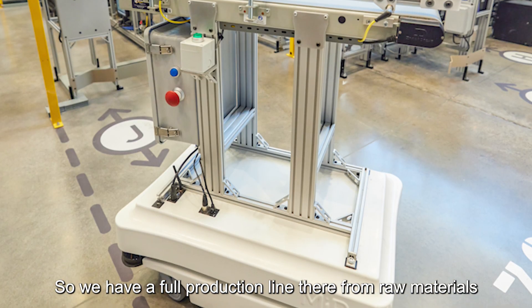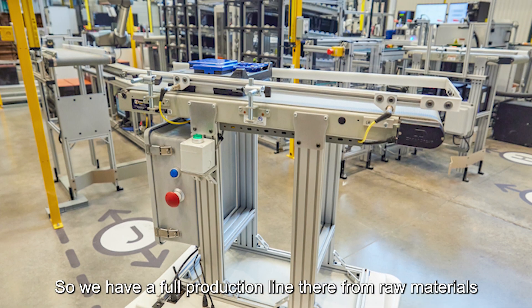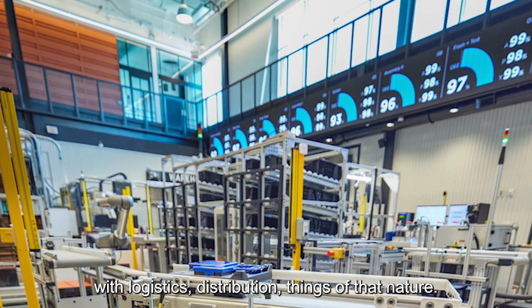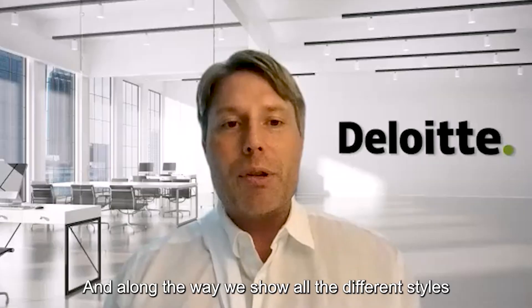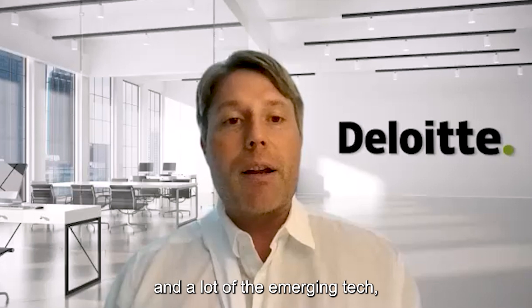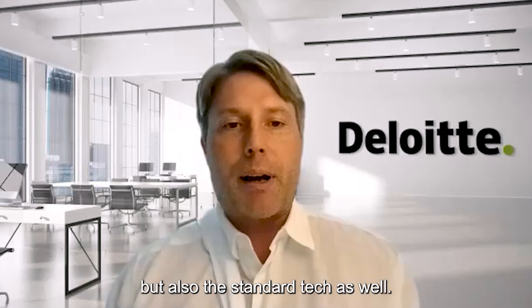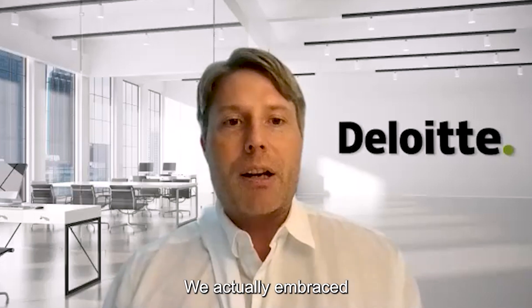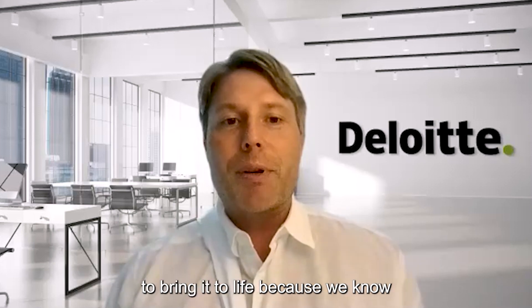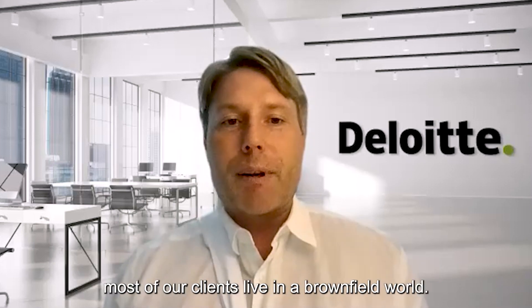So we have a full production line there from raw materials all the way through finished goods, with logistics, distribution, and things of that nature. Along the way, we show all the different styles of manufacturing that can occur, a lot of the emerging tech, but also the standard tech as well. We actually embraced an extremely technically complex environment to bring it to life, because we know most of our clients live in a brownfield world.